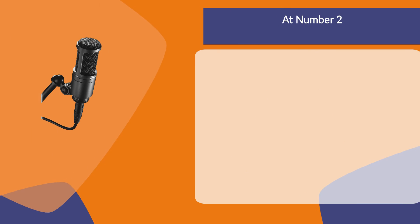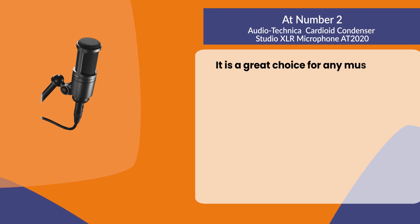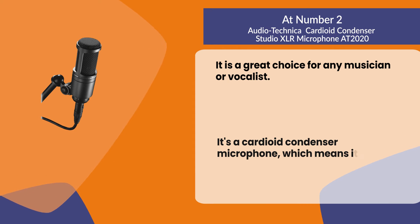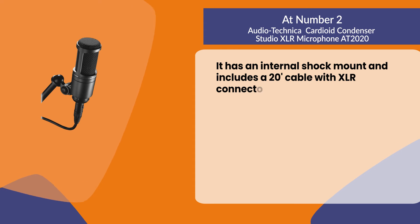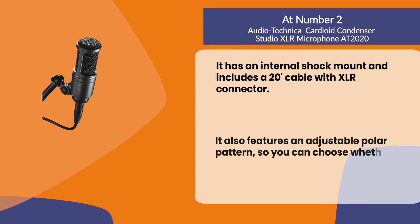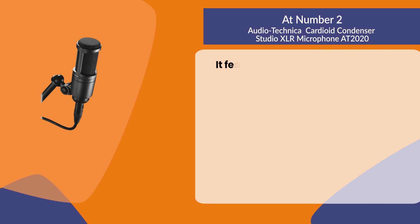At number two: the Audio-Technica cardioid condenser studio XLR microphone. It is a great choice for any musician or vocalist. It's a cardioid condenser microphone, which means it records sound in front of the mic and reduces sounds from behind. It has an internal shock mount and includes a 20-foot cable with XLR connector. It also features an adjustable polar pattern so you can choose whether to record with omnidirectional, bidirectional, or cardioid pickup patterns.